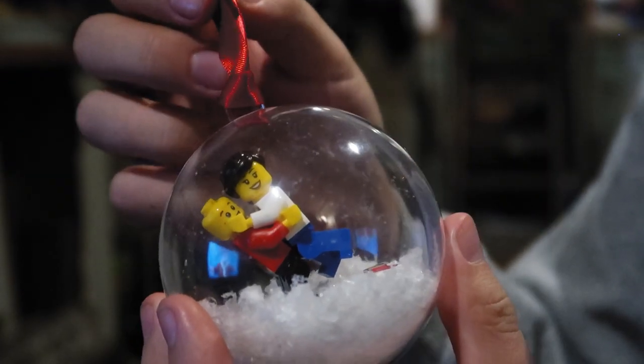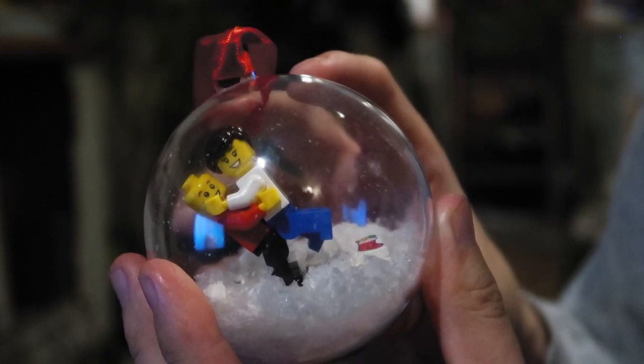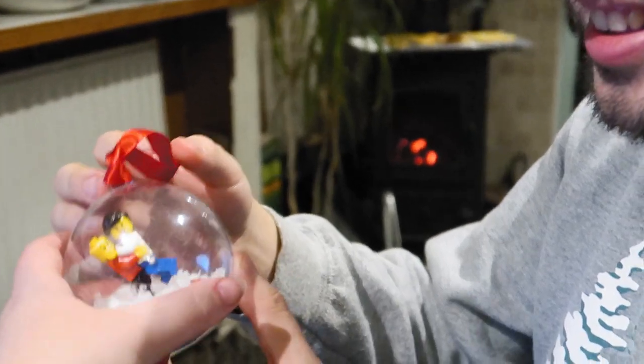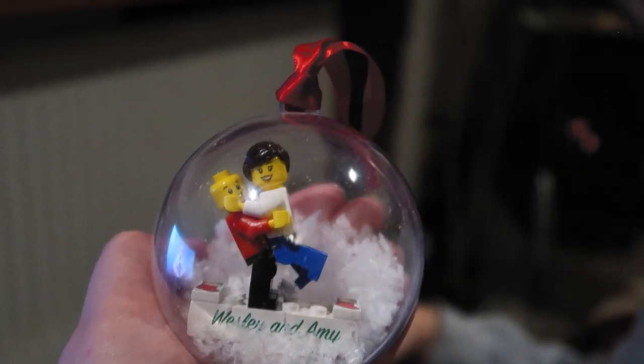Every year I do a different pose with our little Lego figures! Amy's told me to keep it family friendly! Fun fact — that little figure I got years ago for Christmas! Used to have hair, but when he shaved his head we just took it off!